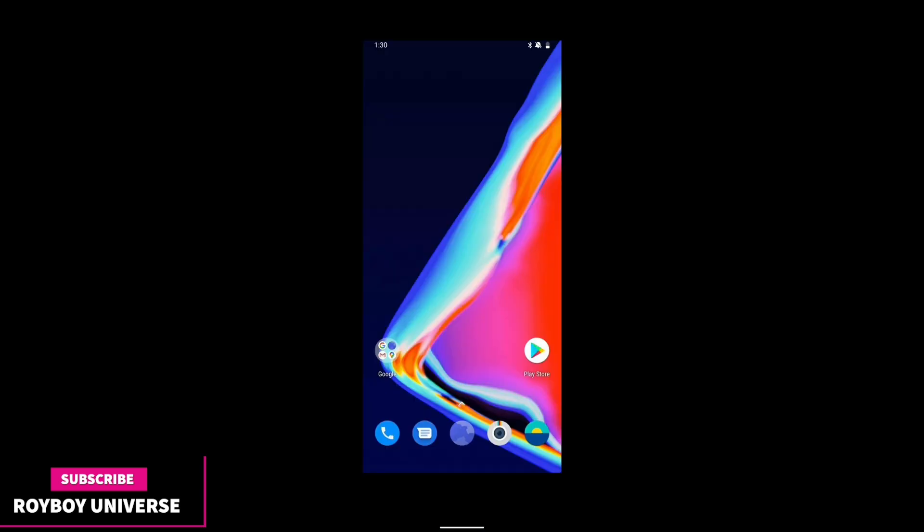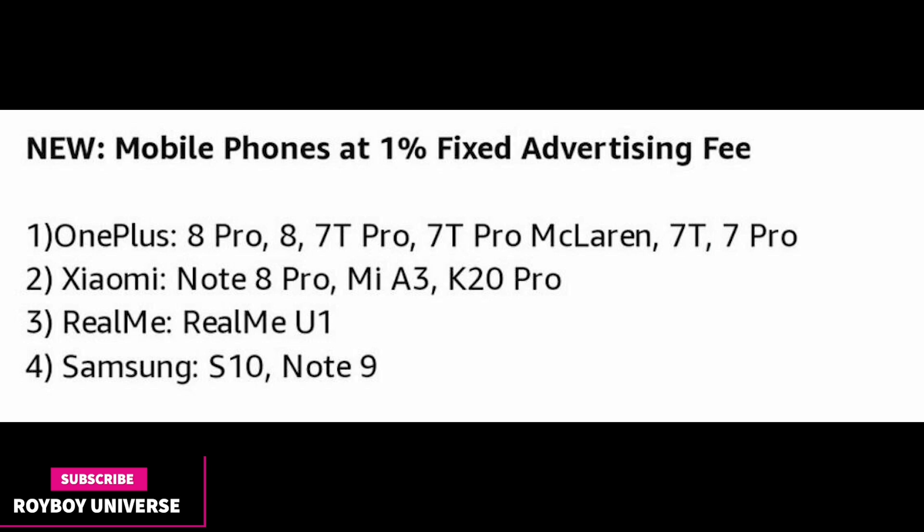As you all know, OnePlus is going to launch its two new phones — a OnePlus 8 Pro and OnePlus 8 — this April or May at their special event. In the Amazon affiliate event, the OnePlus 8 Pro and 8 are listed.